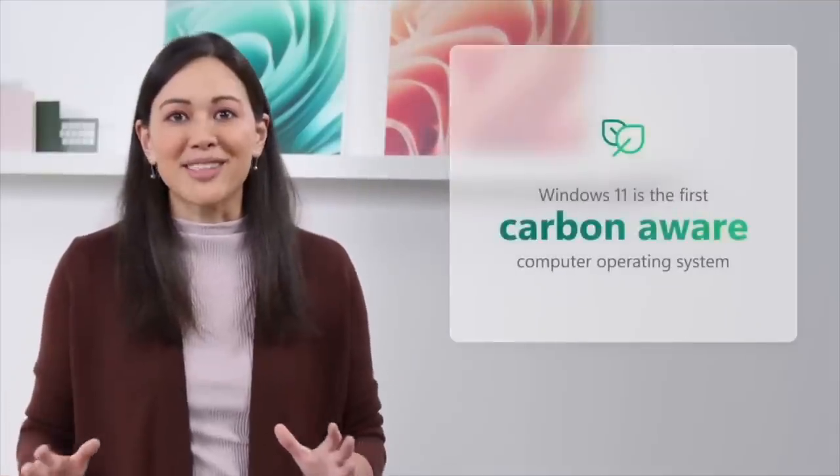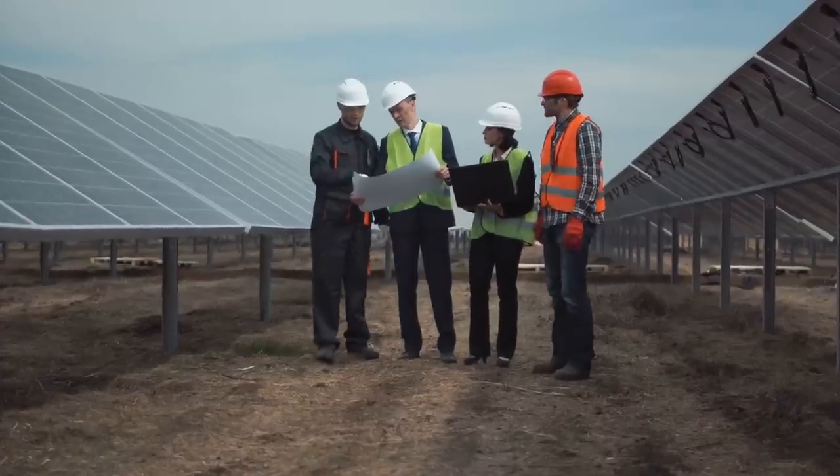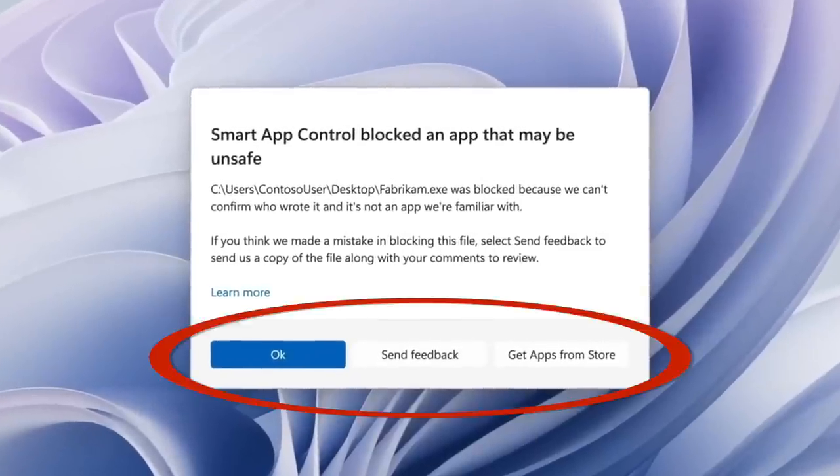Or check this one out. Windows 11 will now come with Carbon Aware, where it'll update when it detects your local grid has cleaner energy available. Which makes me feel warm and happy to know that Microsoft — hey, how do they know where I live? Smart App Control will prevent apps from running on your computer that don't fit the bill. But if you know what you're doing and you want it to run anyway, just select the option that doesn't exist.